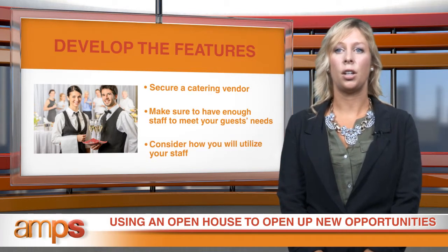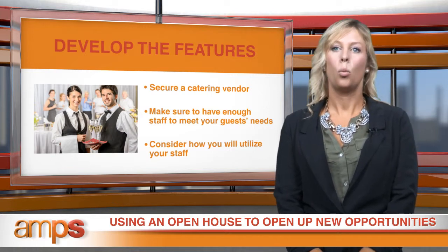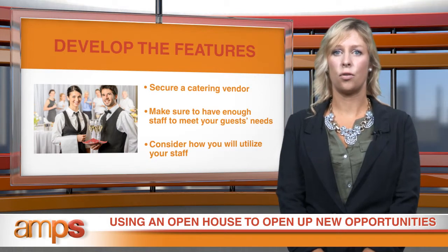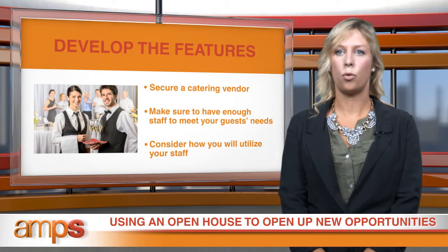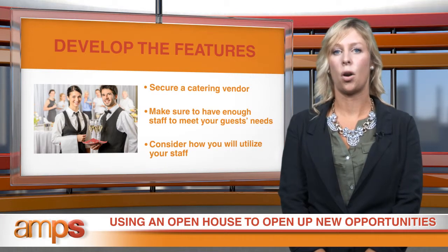When considering staffing the event, you'll also want to think about what type of program you plan to hold. Will any of the office staff be speaking? Have you structured a presentation to be given by the physician that discusses the featured services of the practice? If there will be a presentation at the event, make sure it's put together at least three weeks before the event so anyone responsible for presenting is familiar and comfortable with its content.